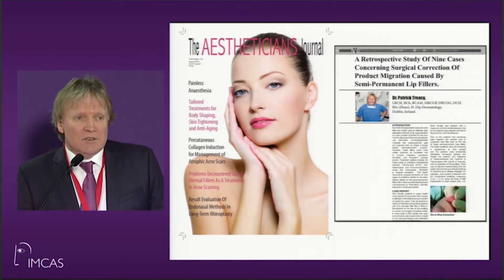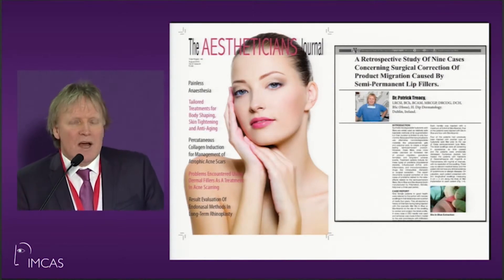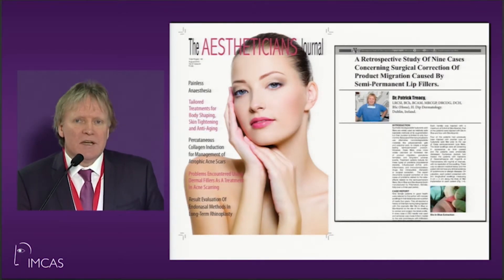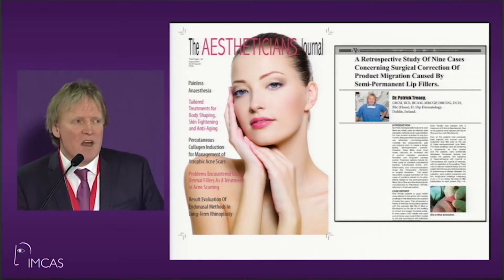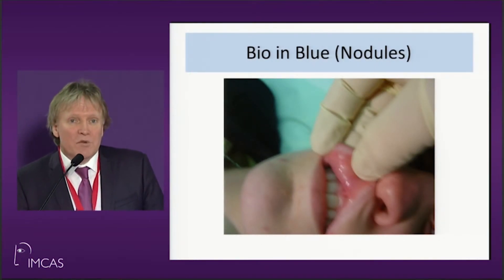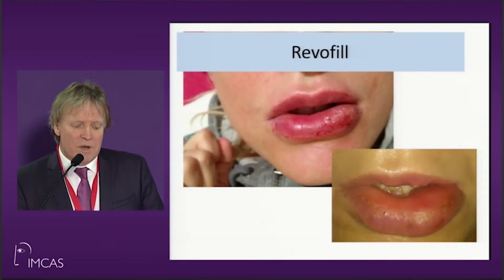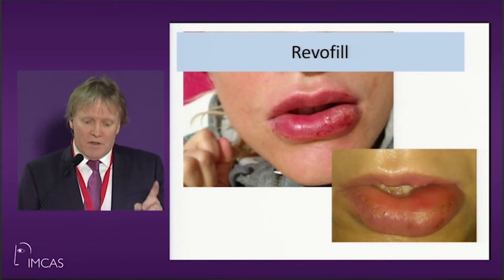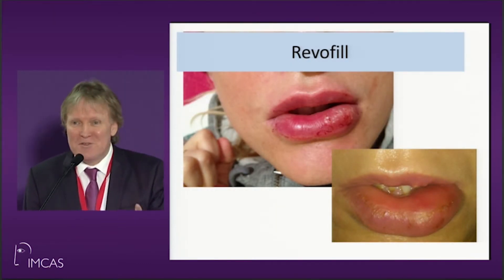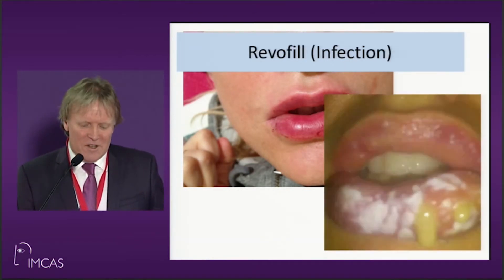This is a paper I wrote recently on a product that has been pulled off the market — BioAlchimide Bioform. I was speaking in Russia about two years ago and saw patients there with a lot of these problems. BioInBlue was one of the polyalchimides, the same as BioAlchimide, and this is the sort of problems it caused. RioPhil was also used and caused horrendous infection-type problems later on, as did BioAlchimide.